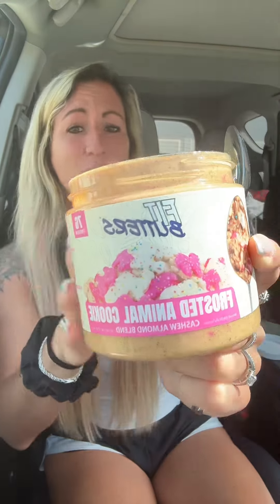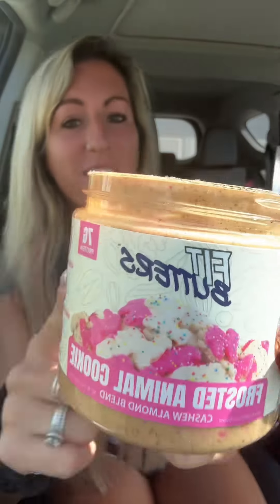So there you guys have it — Frosted Animal Cookie, it launches May 12th. Let me know if you want some of this because it is fantastic. We just got a cookie piece in it — it is so good when you get a cookie piece. Let me know if you've had these — fantastic!